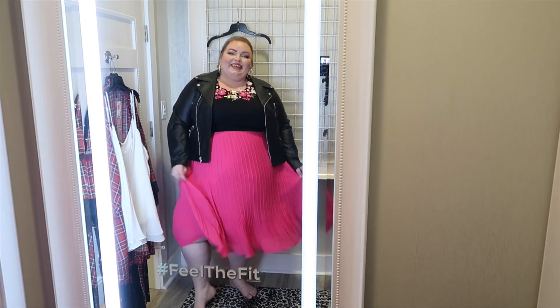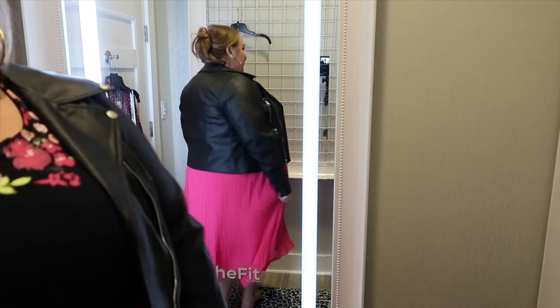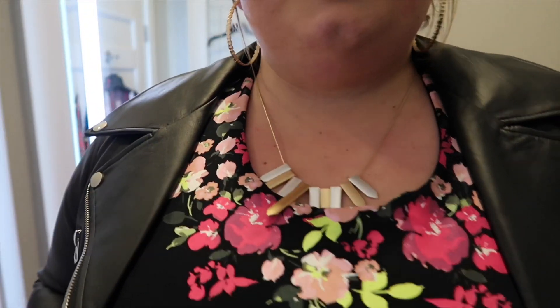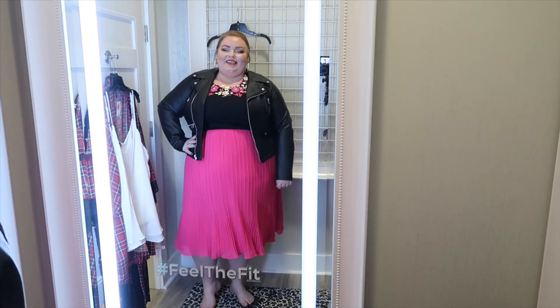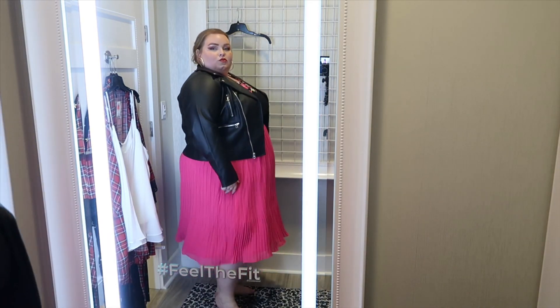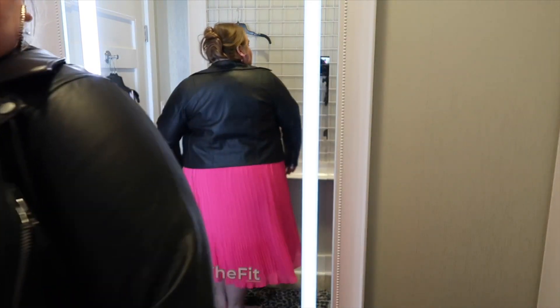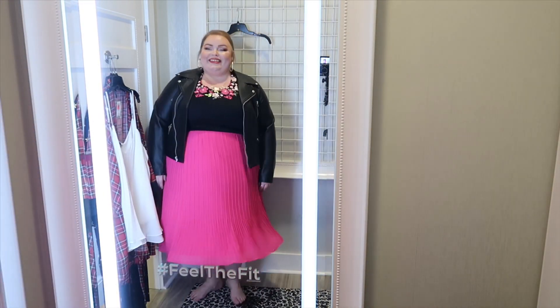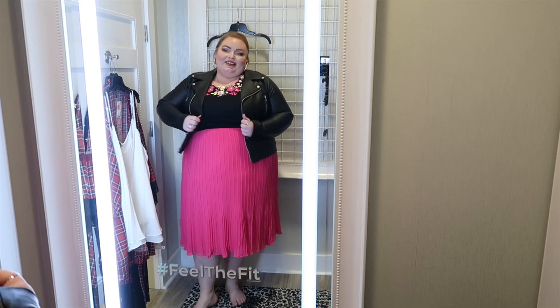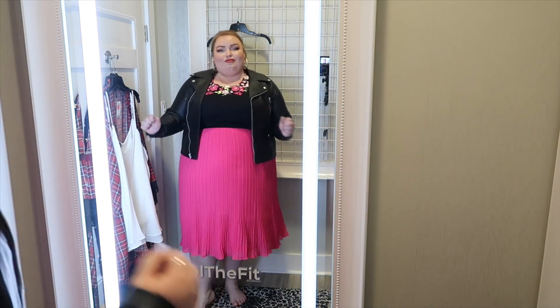If you guys remember from last summer and spring, I had these neon shoes that were neon pink, green, black, and white — they would look so good with this. I just love it so much, it's so fun. I feel like it would look good for now too. I personally like to wear colors year-round. I do gravitate towards darker colors this time of year, but I'm definitely not against bringing some bright and fun into the winter and cold months.